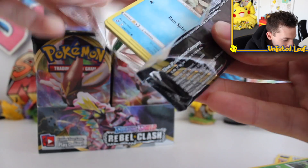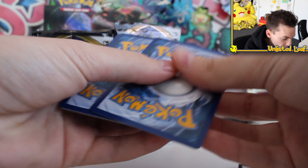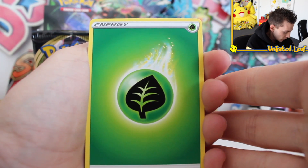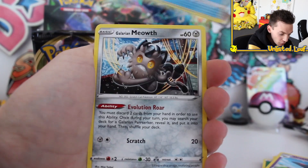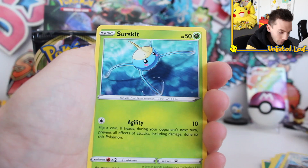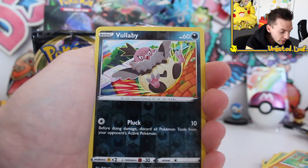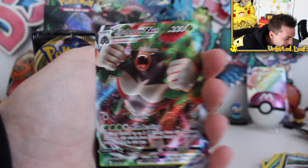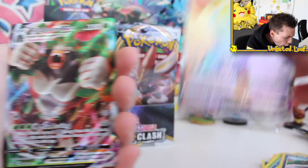I just pulled a Rainbow Rare VMAX Rillaboom full art! People are doing searches for that card - people really want it. Rillaboom's already a fan favorite. You know Boss's Order? That Giovanni full art card is in this set as well, and if you pull Giovanni full art, it's worth a lot of money. No! Oh my gosh - it's the regular VMAX! Is it rigged? Is it actually rigged? Get out of here! Scratch and Max Elixir again! Look at this - that is unbelievable!